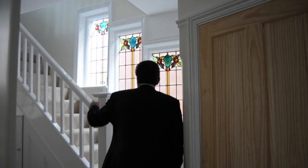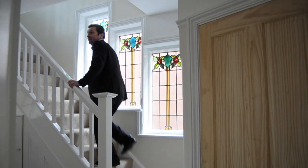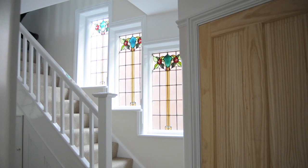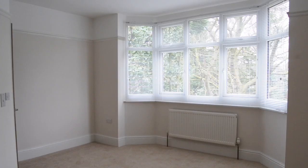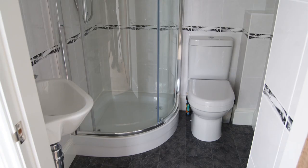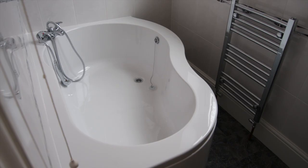It's then upstairs, with these lovely feature leaded light windows, to the bedrooms. The master bedroom has a great ensuite with walk-in shower, and the family bathroom has a lovely bath.